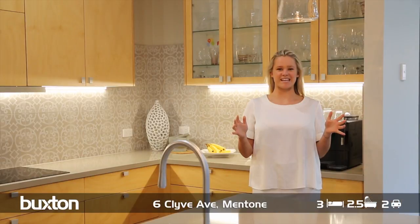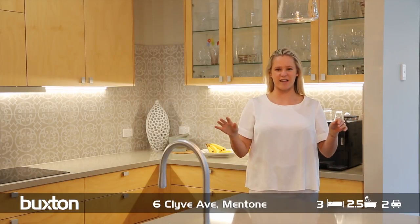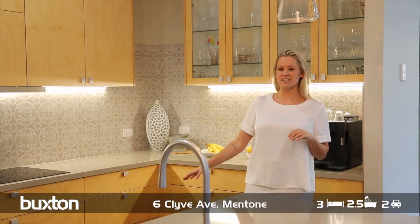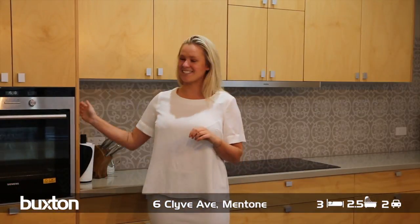There are a few things I need to point out in this amazing kitchen. It is fully equipped for any aspiring chef, including a toe-kick ducted vacuum, beautiful bench tops, induction kitchen setting, and one of my favourite features — sensor lights.